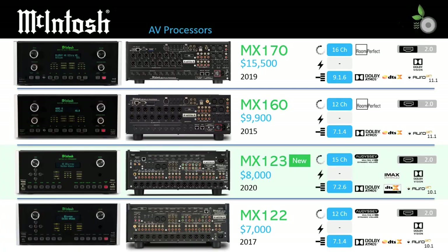As noted earlier, the MX170 launched in 2019 for $15,500 and is the flagship of the McIntosh AV processor range. The MX170 supports the most channels of processing at 16 channels and supports 9.1.6 speaker layouts. The MX160 is the oldest model in the lineup, dating back five years to 2015, and provides a lower cost 12-channel option for those who are not going to leverage the 16 channels of the MX170.